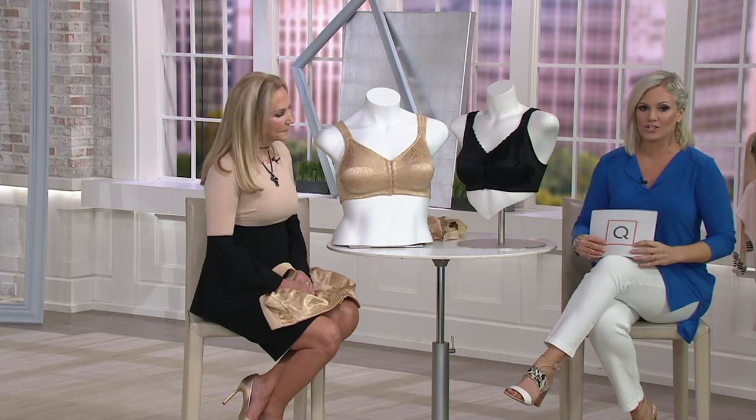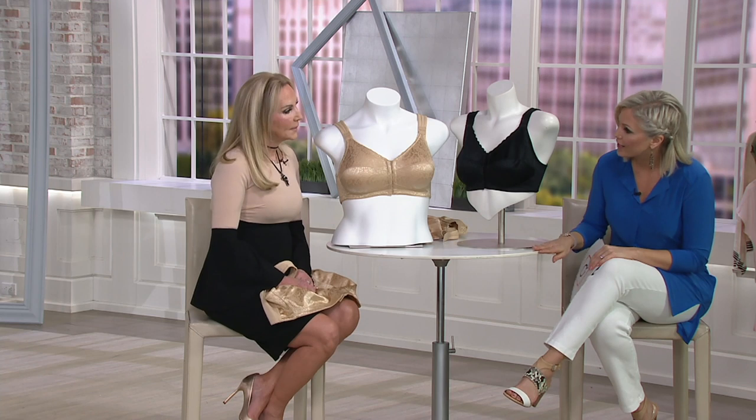Bringing us intimates that are so gorgeous and well-structured and well-priced. Wait till you see some of the great values. Today is a great day to be refreshing your intimates wardrobe, and so we're going to start out with something that is brand new for you guys.